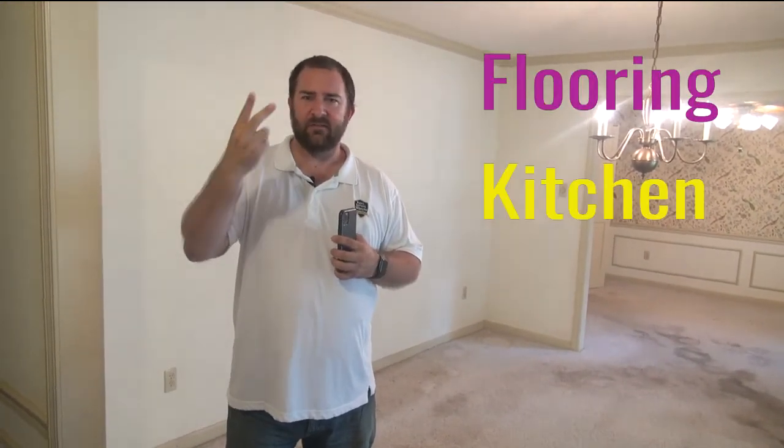Hey everybody, Kurt Davis here with Real Estate Wealth Coaching. I want to thank you for joining me today. I'm bringing you along with me because I want to point out three areas that are very critical for someone who is doing a fix and flip or retail flip. Three important areas you need to focus on when doing renovations. This is a retail flip and the three areas we're going to talk about today are flooring, kitchen, and bathrooms.